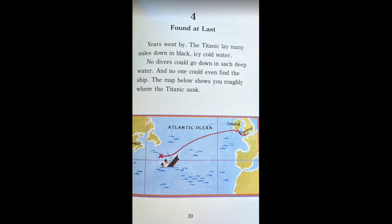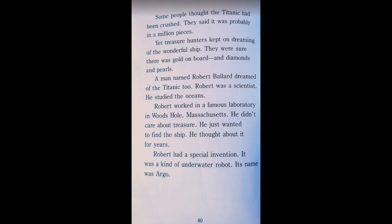Years went by. The Titanic lay many miles down in black, icy, cold water. No divers could go down in such deep water. And no one could even find the ship. The map below shows you roughly where the Titanic sank. Some people thought the Titanic had been crushed. They said it was probably in a million pieces. Yet, treasure hunters kept on dreaming of the wonderful ship. They were sure there was gold on board and diamonds and pearls.